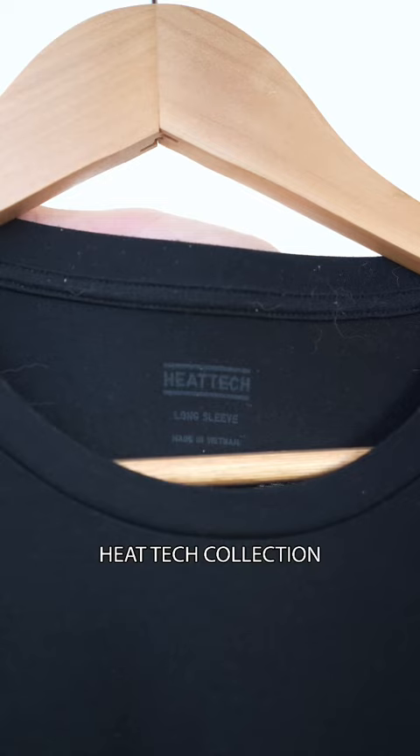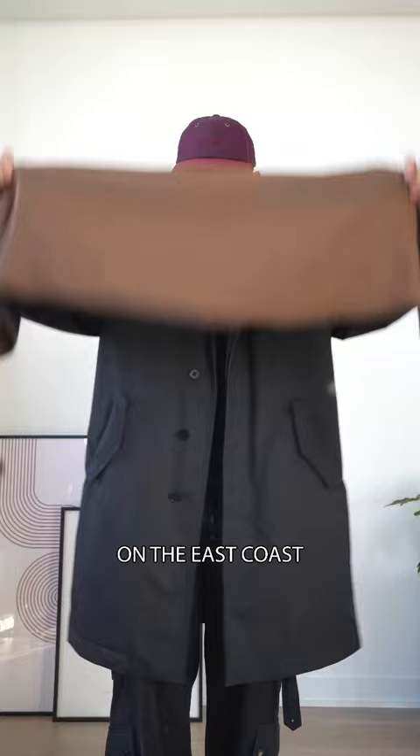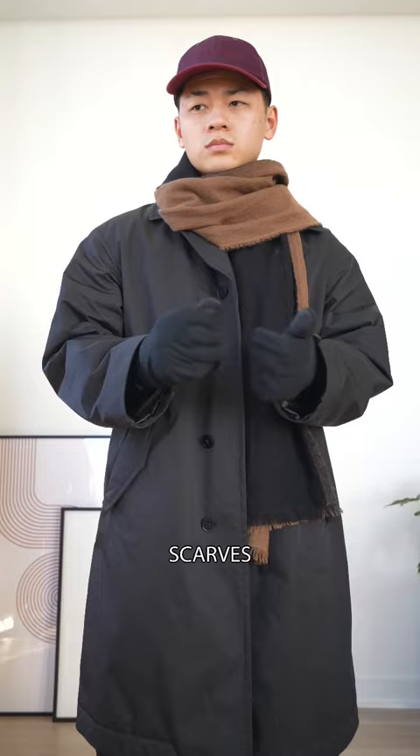Second is anything from their Heat Tech collection. It gets pretty cold out here on the East Coast, so whenever it hits single digits, these Heat Tech items are designed to retain heat. That includes their scarves, underlayered shirts, gloves — you name it.